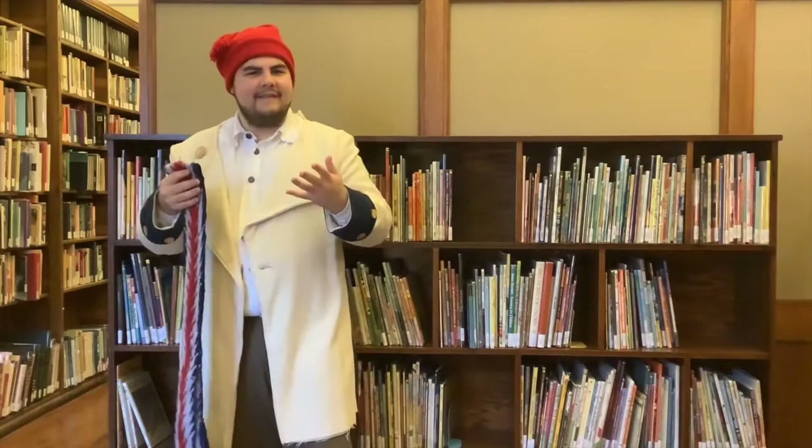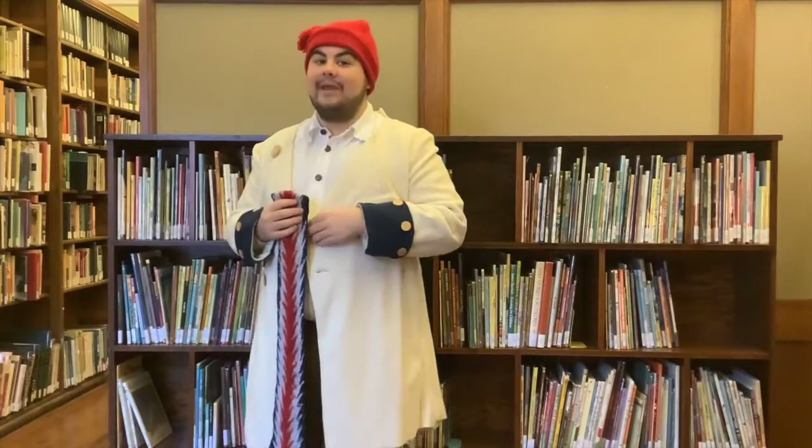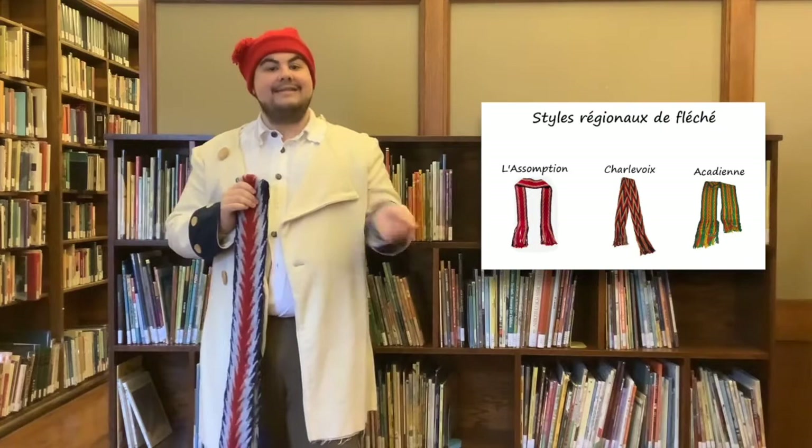Back in the day, there used to be dozens of different patterns of Ceinture Fléchée. However, due to industrialization, many of them were lost throughout time. Today, we have Lacazienne, La Charlevoix, and the most famous of them all is L'Assomption, which looks a lot like my belt right here.